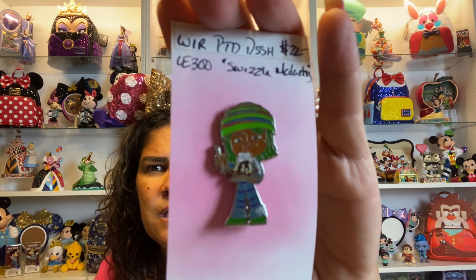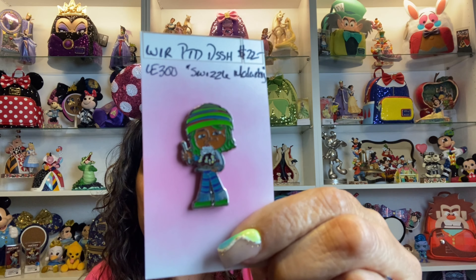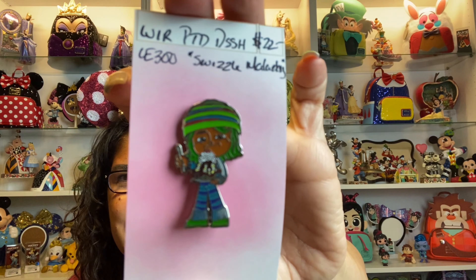The first pin I got is from the PTV series and this one is Swizzle Malarkey from Wreck-It Ralph — she is one of the sugar racers. She is adorable with her ice cream; it looks like a hot fudge sundae in a bowl with whipped cream on top. I do have a couple of others: Frances Slugger, Butter Butter, Jubilina Bing Bing, and Minty something. I'm excited to add another one of these to my collection.